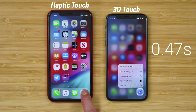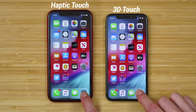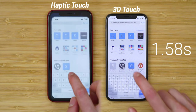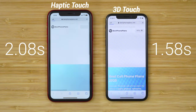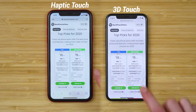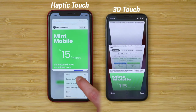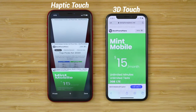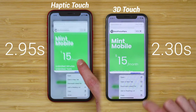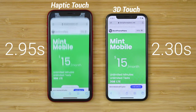I filmed them in slow motion at 60 frames per second. One of the things I do most is open a new tab in Safari. Here you can see 3D Touch has a noticeable speed improvement. The iPhone 11 seems to almost lag behind. Another useful feature is previewing a link and then opening it in a new tab. Here, again, an action I do every day is much faster thanks to 3D Touch. You can see 3D Touch opens the new tab well before the iPhone 11 does.